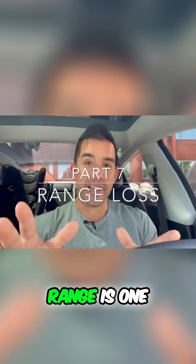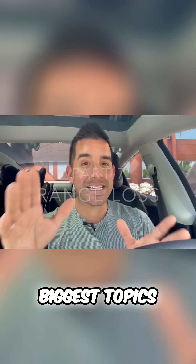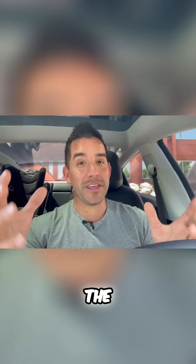Finally, battery range is one of the biggest topics when buying a Tesla. Check this out — I'll give you the shortened version.